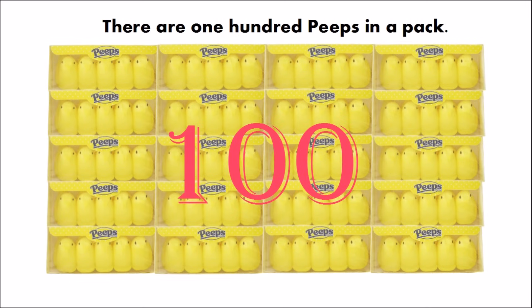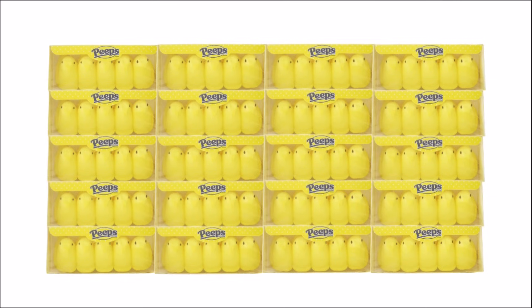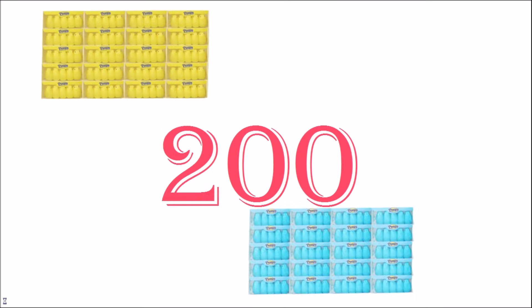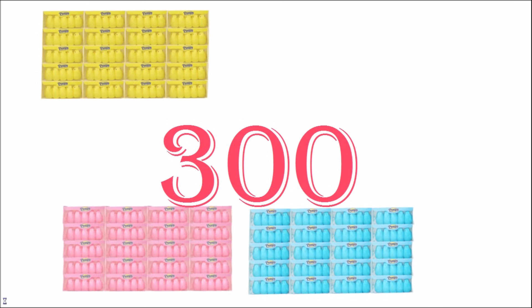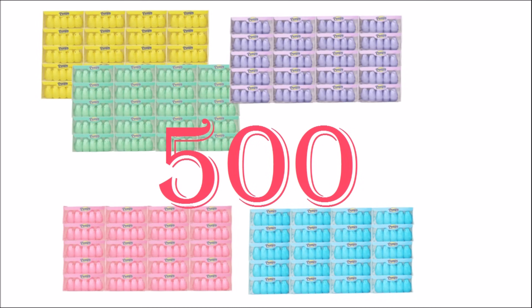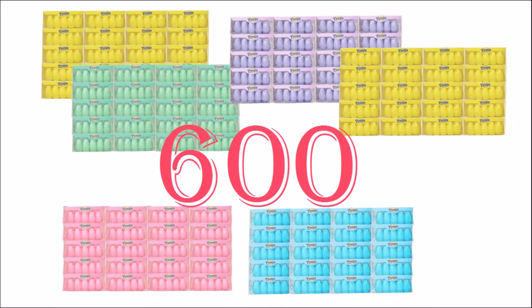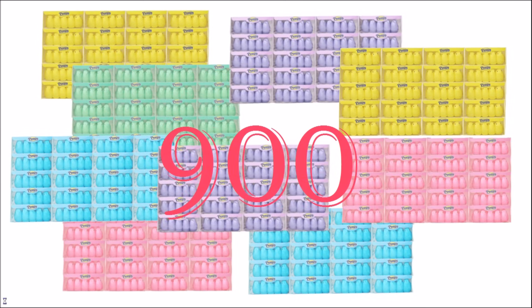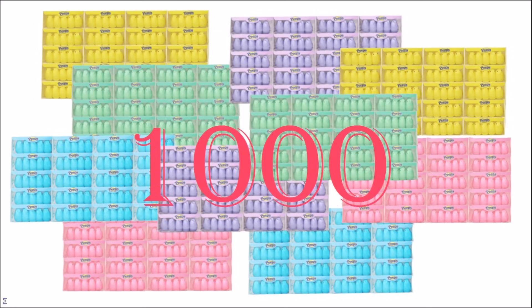There are 100 peeps in a pack. Let's count peeps by hundreds. 100, 200, 300, 400, 500, 600, 700, 800, 900, 1,000.